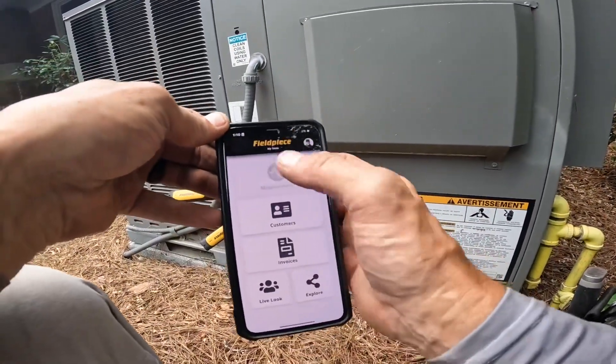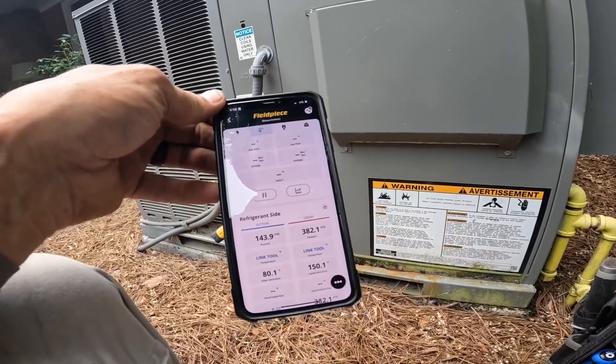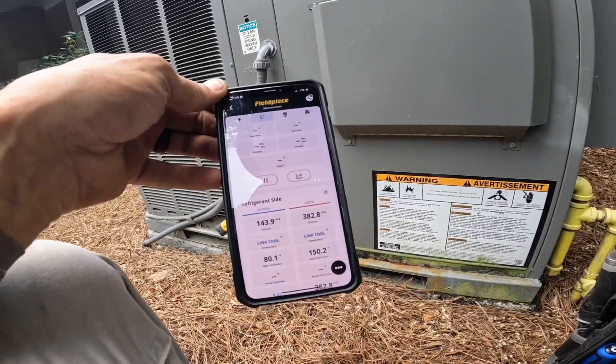All right, let's see what our pressures are. 382 over 143.